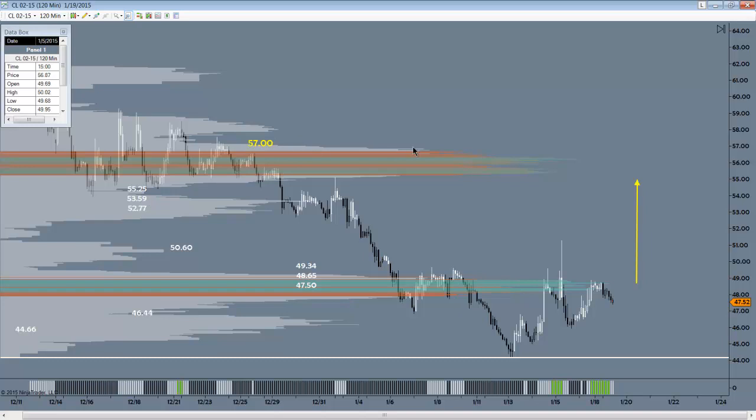57 is the top line of this very heavy balance beam zone here, and that's got to be looked at as immense overhead resistance, but also the potential for a huge catalyst to the upside if the bulls are able to get it there. The key players on the way up would be this spike at 53.59 and this floor here at 55.25.